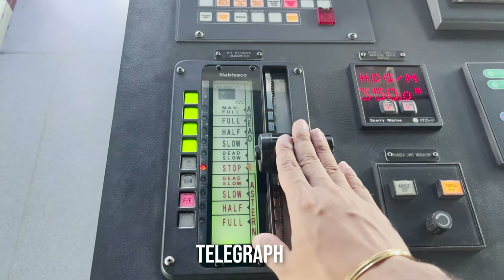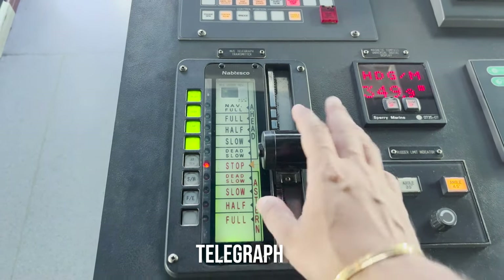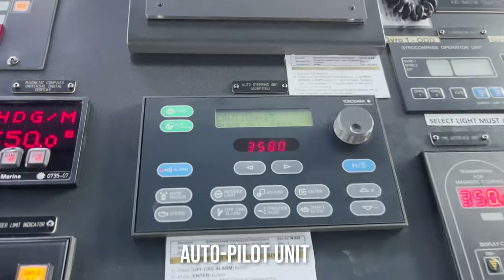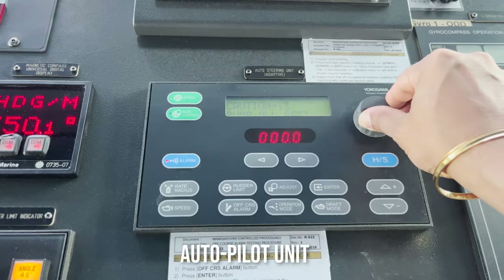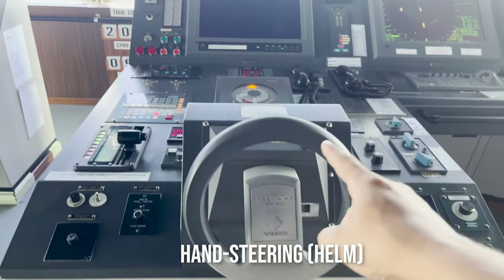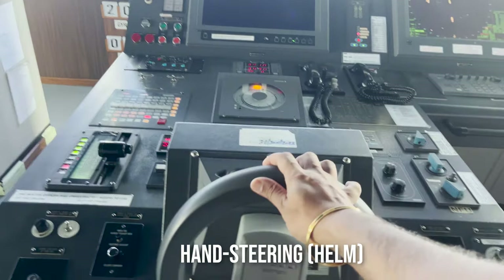This is the telegraph of the engine, by which we give ahead and stern movement of the ship. This is the autopilot system — we can select the heading and it automatically goes to that heading. And this is the steering wheel for moving the ship left and right.